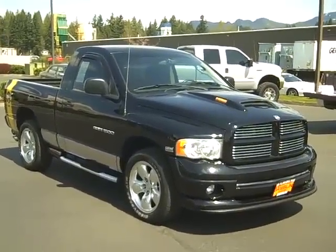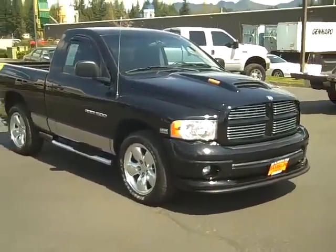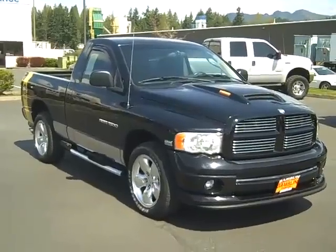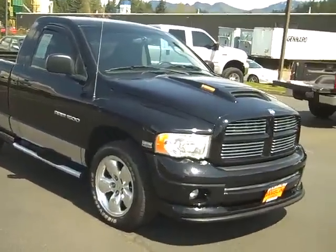Hey everybody, Chris Struhle here at Gamblin Motors in Enumclaw, Washington. Hey you guys, you know we're in Hornet country up here, but I'm staring right now at a 2005 Dodge Rumblebee — it's not a Hornet, but it's a Rumblebee.